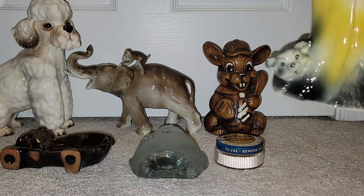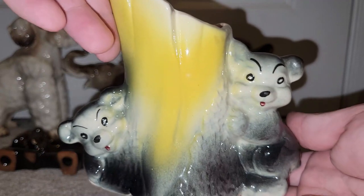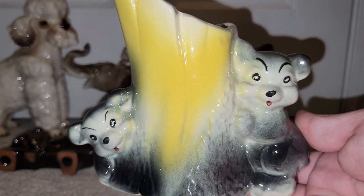I also found a planter, and I think I've had this one before — though it's been a while, so I'm not sure.